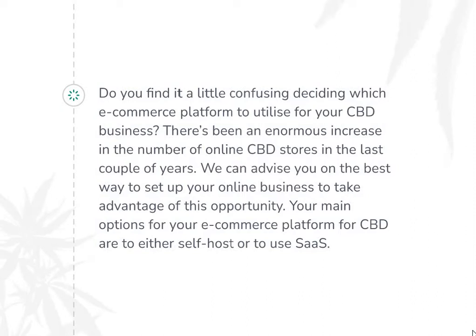There has been an enormous increase in the number of online CBD stores in the last couple of years. The growth has been fueled by a few factors. For instance, the marketing about CBD health benefits — the health and wellness industry excels in promoting the benefits of the product.